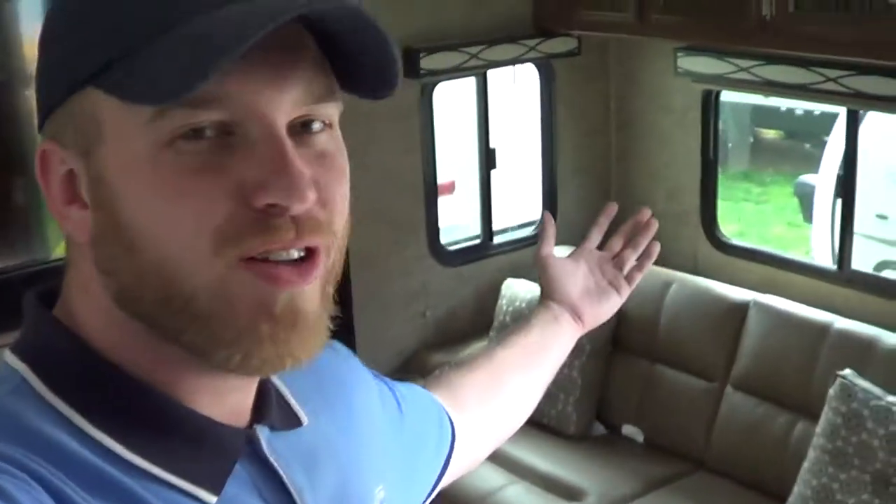Hi there campers, this is Carter Garner with Chesapeake RV Solutions and today we're inside the Freedom Express 321. Now the cool thing about this unit is, look at all the space in here.